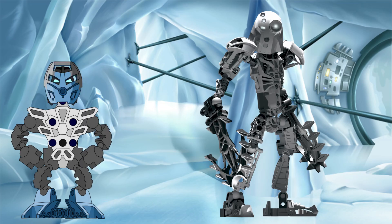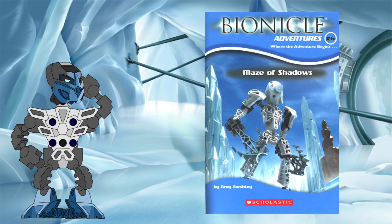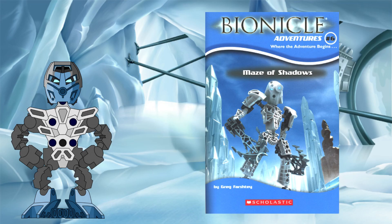As a former scholar of the Kometru Knowledge Towers, Nuju often used his keen insight and analytical skills to aid the rest of the Toa Metru during their many adventures. Perhaps one of the most impressive moments when his scientific knowledge came into play was during the events of Bionicle Adventures 6, Maze of Shadows, when the Toa Metru faced off against the formidable Rahi Nui.